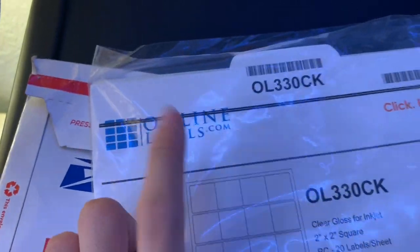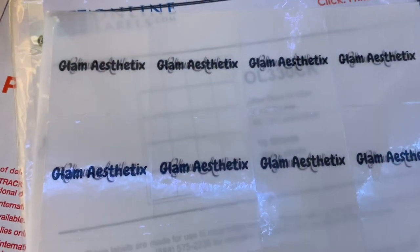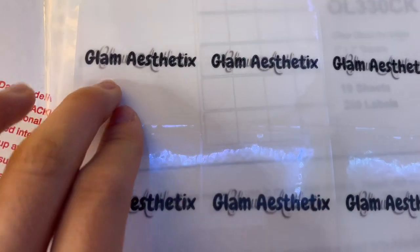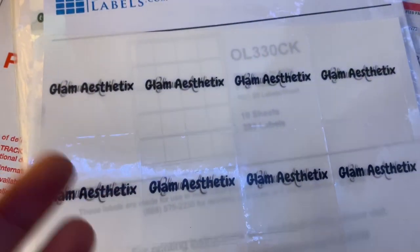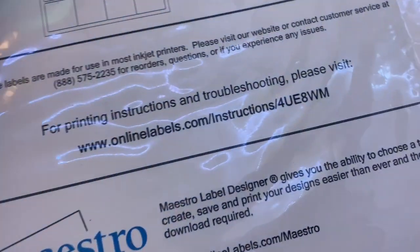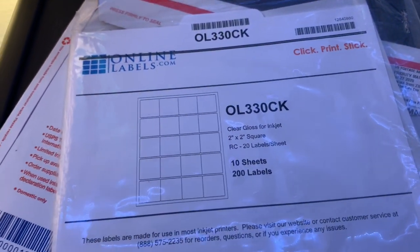Last but not least, I'm going to show you our labels that go on the lip gloss. I got them from Online Labels. I messed up on them because I didn't know our printer didn't have actual white ink, so it printed transparent. It just outlines the design. We went with 'Glam Aesthetics' — that's our brand — and they look pretty cute. I emailed Online Labels, told them my problem, and they were very happy to help and send me new pages, so I'm really grateful for that.